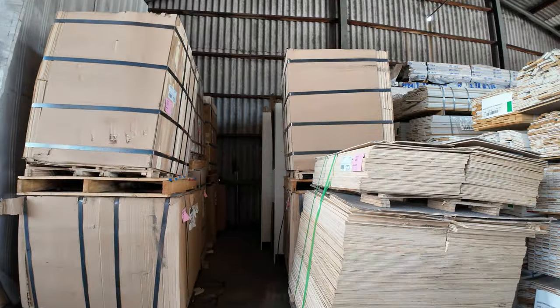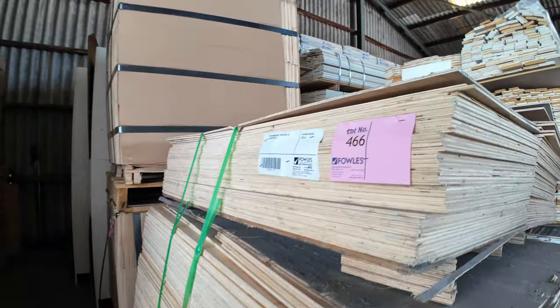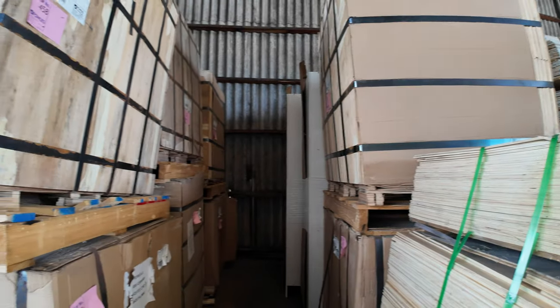Plywood — we've got a whole semi-load of plywood. The 6mm sheets there, most of them are in full crates. This one's been opened just to give you a bit of a look at it — CD grade plywood, 1800 by 600 by 6mm. Good semi-load of that.